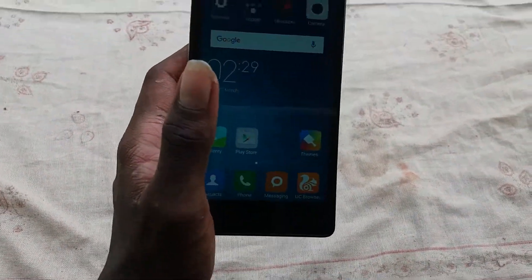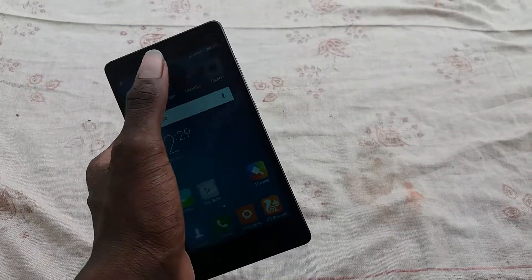See guys, this is the Redmi Note Prime camera specification. The video sample is good and there are no bad issues. Let's now show the front-facing camera.